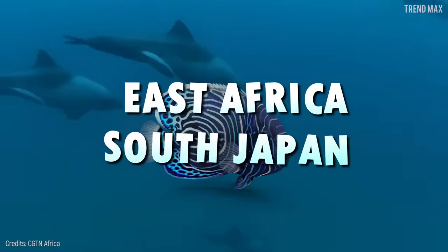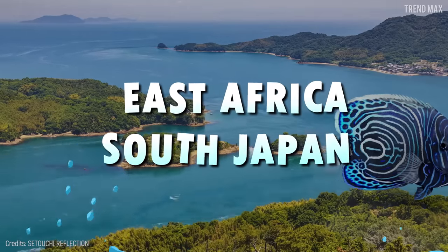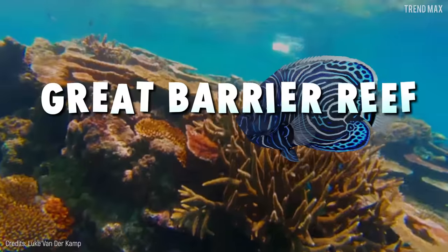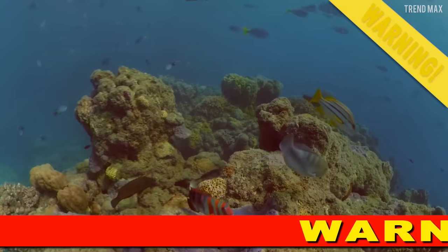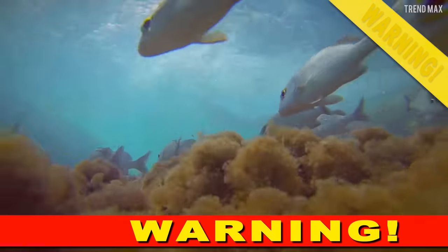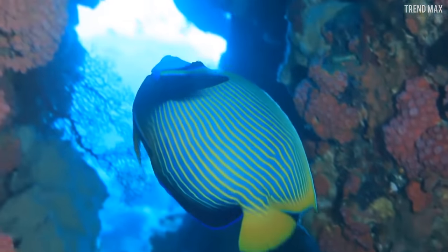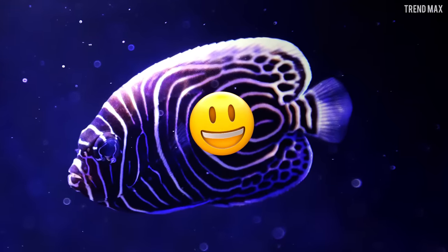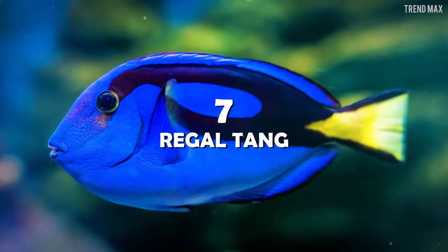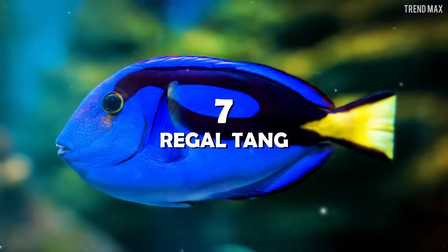You can also find the emperor angelfish in the Great Barrier Reef in Australia and New Caledonia. Despite the fact that many fish species are endangered nowadays, luckily the emperor angelfish population has remained stable and has nothing to worry about.